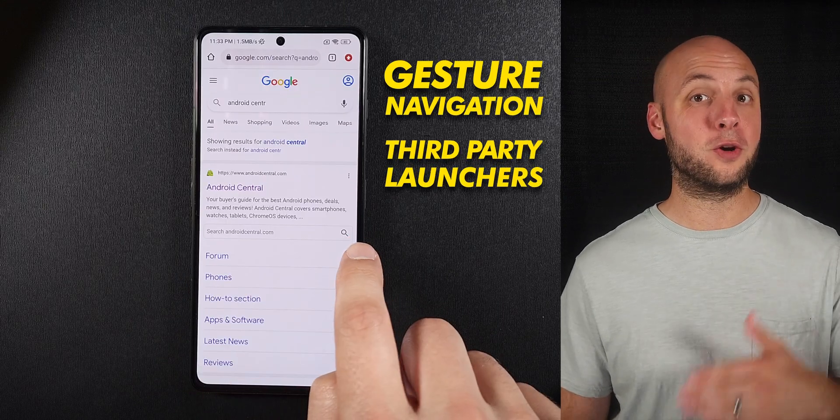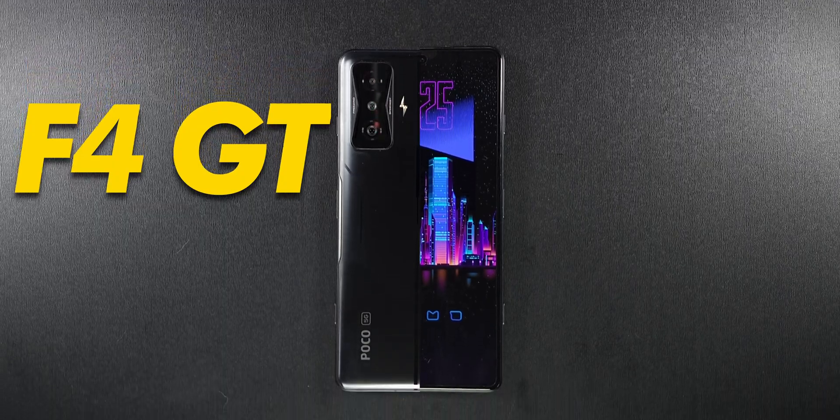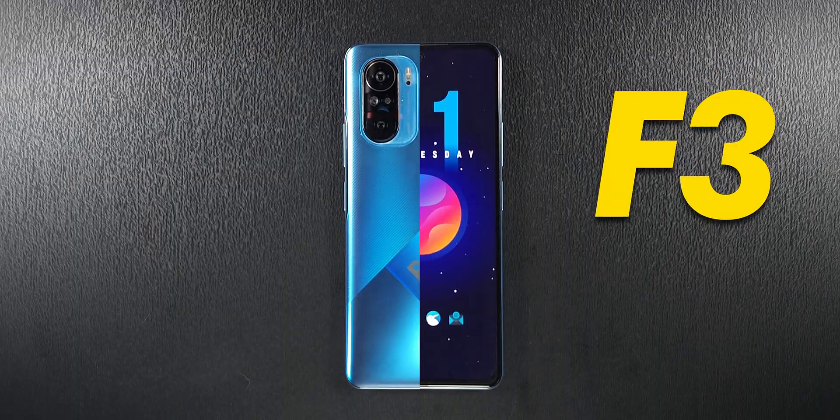Do you want to use gesture navigation with third-party launchers and a horizontal recent app screen on the POCO F4 GT, or really any recent POCO device like the F3?